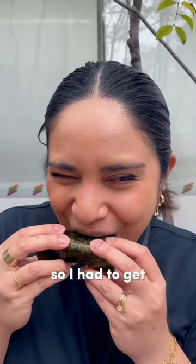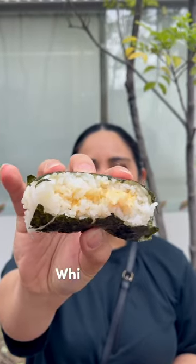Affordable and delicious! I can never eat just one, so I had to get the one with the shrimp with mayonnaise too. I love it. Which is why...